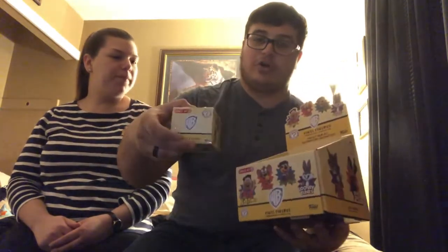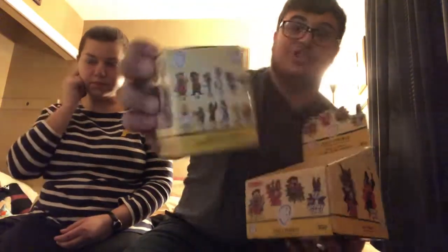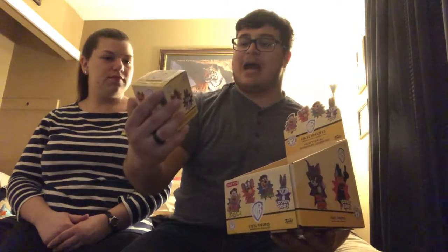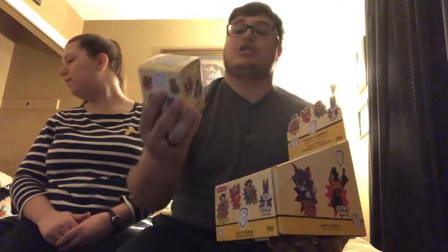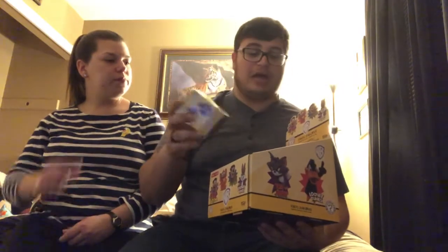We're both gonna open up two of them. This is the only-at-Target one, so you're able to get some of the exclusives — there are three of them. Here's the back of the packaging. You can get Fred Flintstone, Yogi Bear, Huckleberry Hound, Bugs Bunny, Tom, Jerry, Foghorn Leghorn, Marvin the Martian, Daffy Duck, Sylvester, Tweety Bird, and Speedy Gonzales. We got Sylvester last time, which was one of the exclusives — he was a one-of-36, so that's a kind of rare one. Hopefully we get a one-of-72 today.